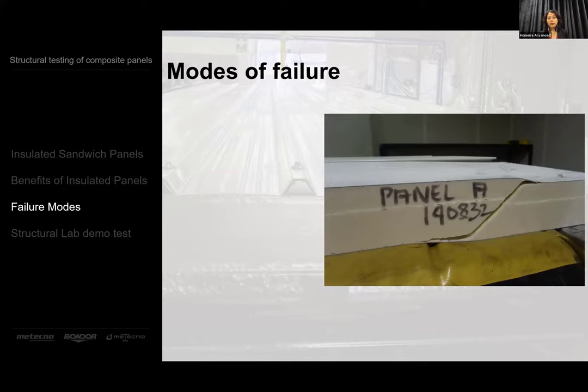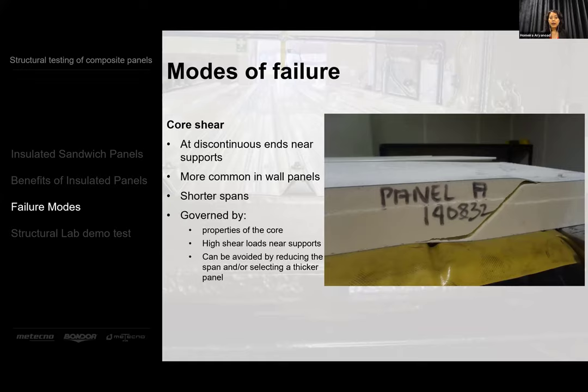The next mode of failure is core shear, which usually happens at discontinuous ends near the supports. It's governed by the properties of the core, and you can avoid it by reducing the span or selecting a thicker panel.